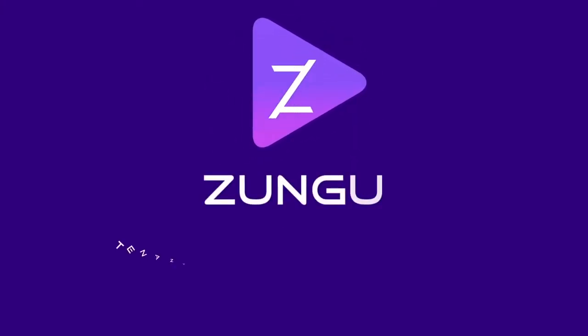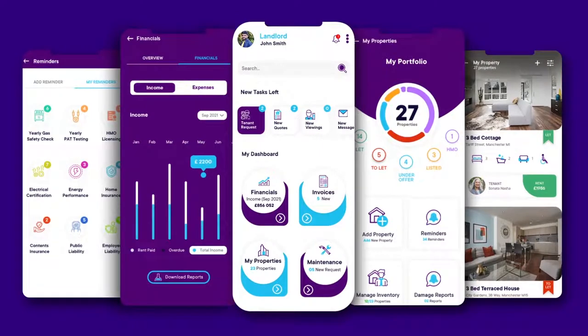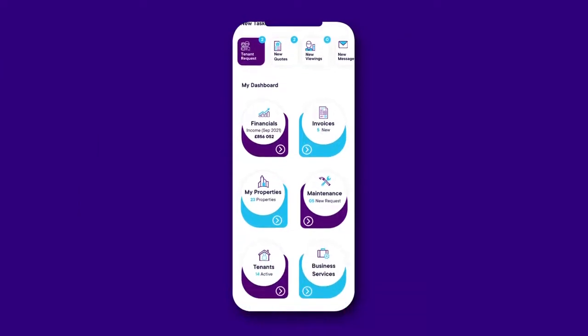Property management just got a whole lot simpler, thanks to Zungu, a revolutionary new prop-tech company which allows landlords to manage, let, and advertise their empty properties from a mobile app anywhere in the world. Our smart interactive dashboard